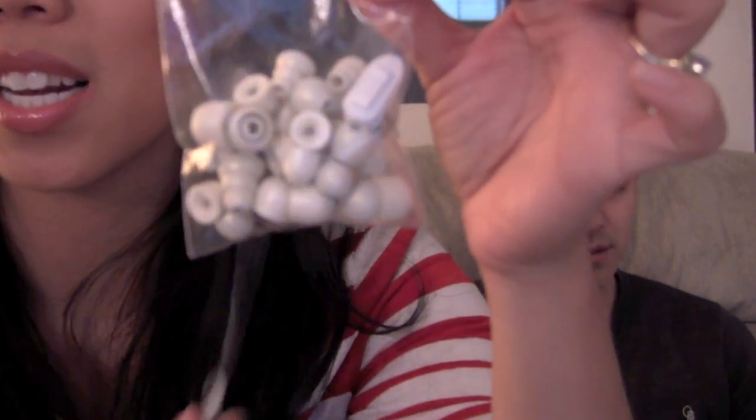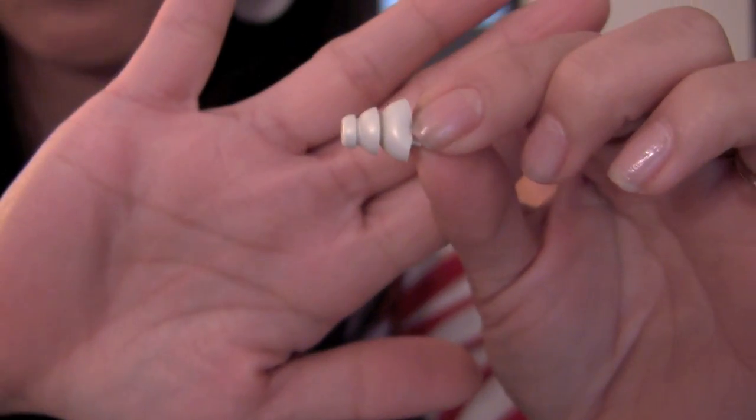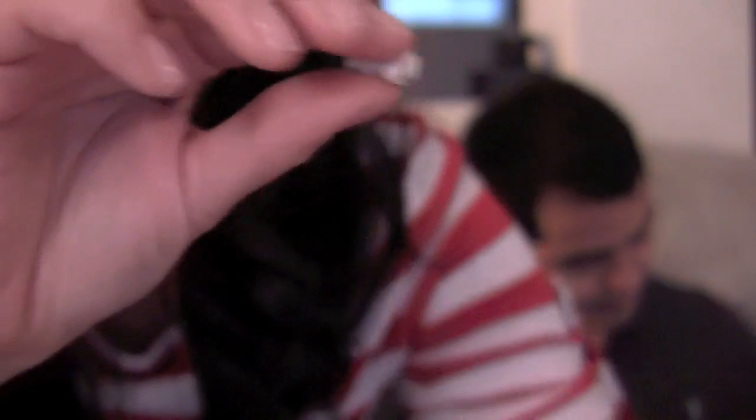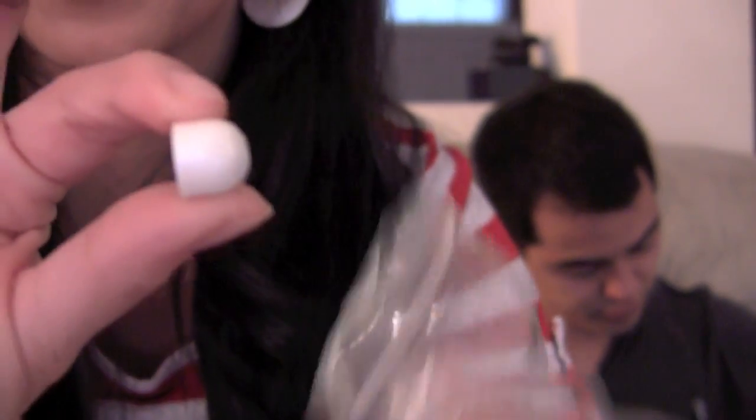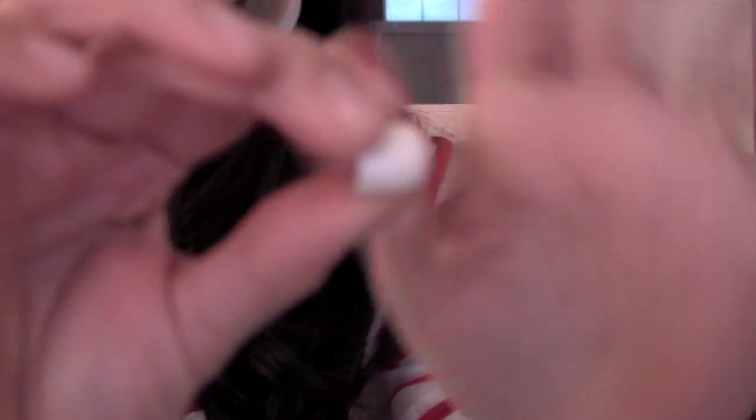Not only are there different sizes, but also different types. Check out these ones, these are pretty unique. And they have all — if you have huge ears, there's the big ones. They just have so many different sizes. And these ones are actually cushioned, these are cool.